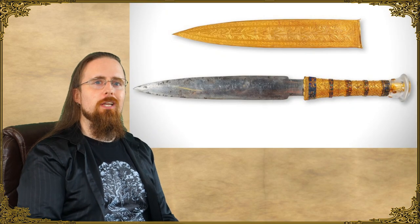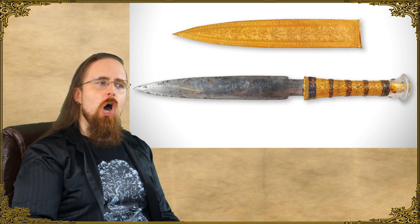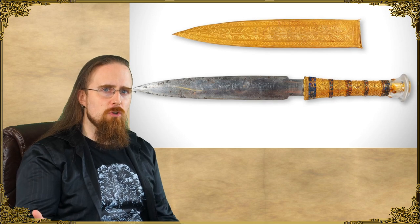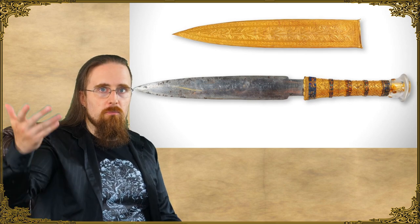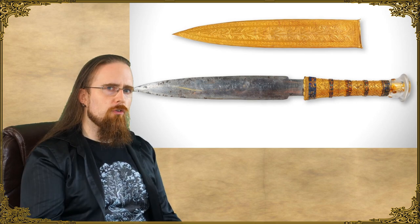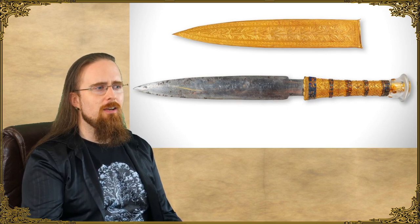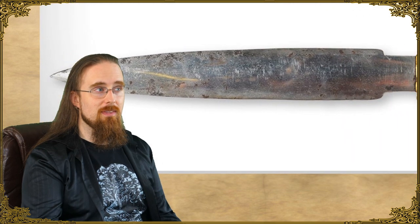Meteoric iron is the only naturally occurring metallic form of iron, as opposed to ore. Just imagine the sheer wonder of this iron from the sky in the Bronze Age — a material that people otherwise didn't have access to, because they weren't able to smelt iron from ore yet, which was superior to bronze, fell down from the heavens. You could easily imagine how this would be seen as a gift from the gods. Its high nickel content of 11% makes it a stainless alloy, which is why it's so amazingly well preserved. You can still see the mirror polish on this after all this time — that's impressive. Usually iron artifacts are heavily corroded.